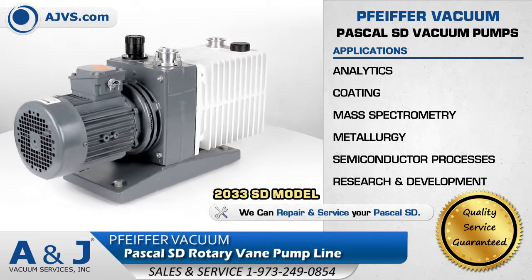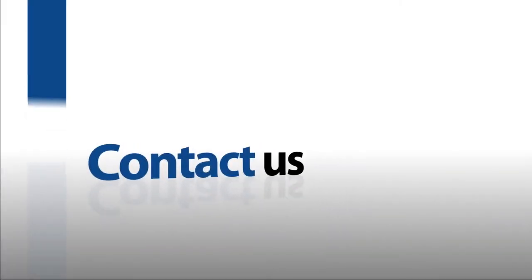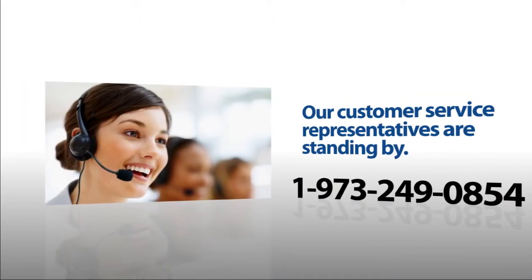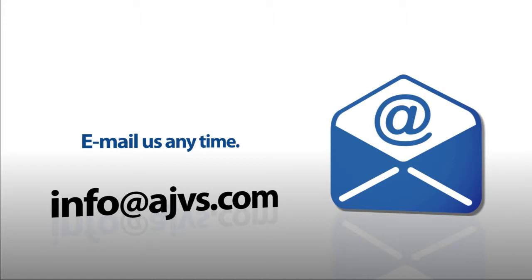It is a reliable solution for analytic instrumentation and semiconductor manufacturing. For more information, please visit our online store at AJVS.com, give us a call at 1-973-249-0854, or email any inquiries to info@AJVS.com. Thanks for watching.